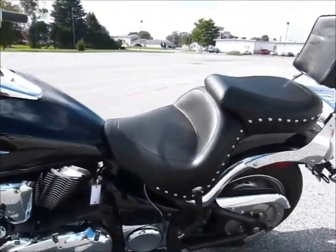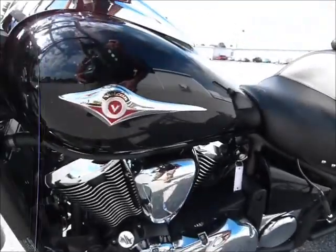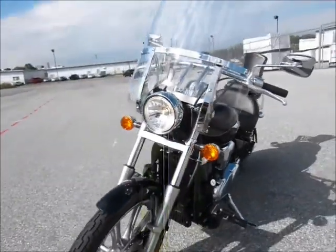The 900s are fuel injected and very fuel efficient. This bike only has less than 1,500 miles on it.